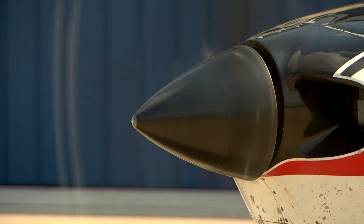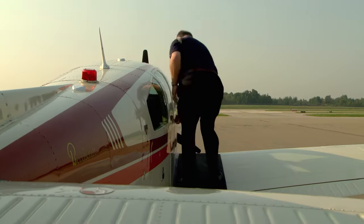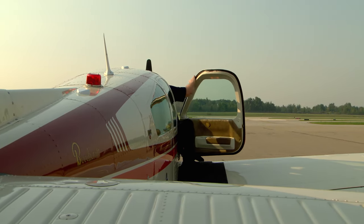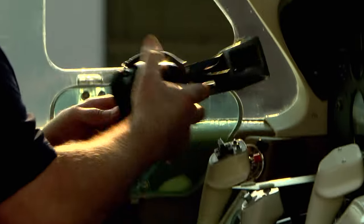I was doing a total avionics upgrade — my old stuff was getting hard to maintain and I wanted new stuff. I had done a lot of research on the Garmin avionics, and lo and behold, at the time I was doing my avionics upgrade, the GDL 88 was released.